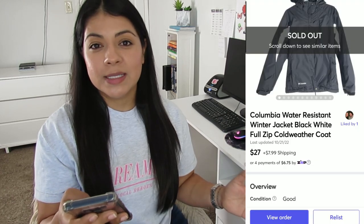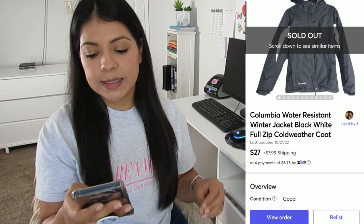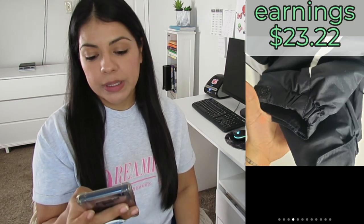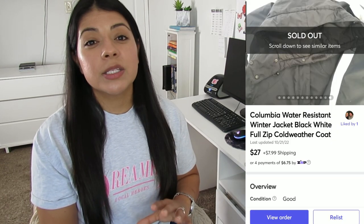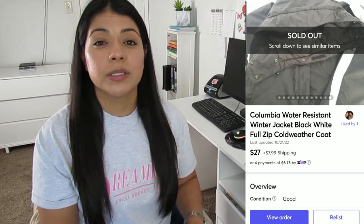Number one on the slow-selling list: a Mercari sale — this Columbia water-resistant winter full-zip cold-weather jacket. It sold for $27, earnings was $23.22, and this coat was listed for 327 days. My mistake was that the coat had what looked like a makeup stain inside one of the sleeves, which I think is one of many reasons it sat so long. Just like many other items on this list, it took many relists and adding many keywords to the title and description to finally get this jacket sold.